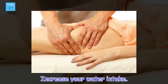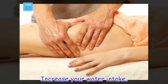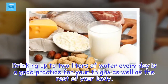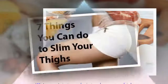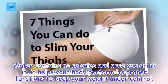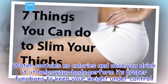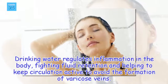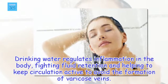Increase your water intake. Drinking up to 2 liters of water every day is a good practice for your thighs as well as the rest of your body. Water contains no calories and once you drink it, it helps your body perform its proper functions to keep your weight under control. Drinking water regulates inflammation in the body, fighting fluid retention and helping to keep circulation active to avoid the formation of varicose veins.